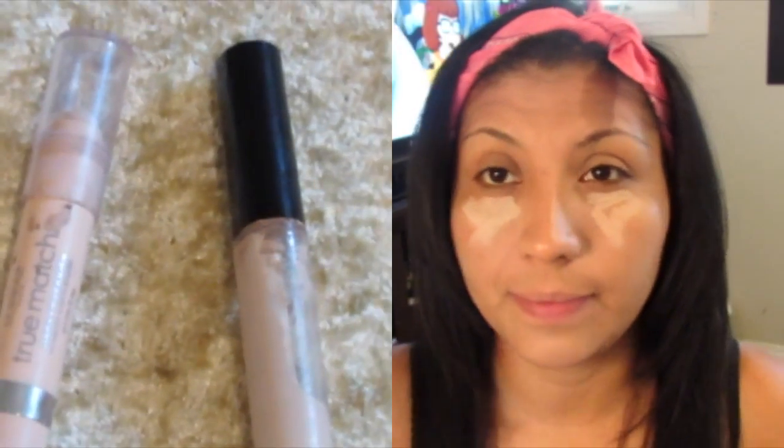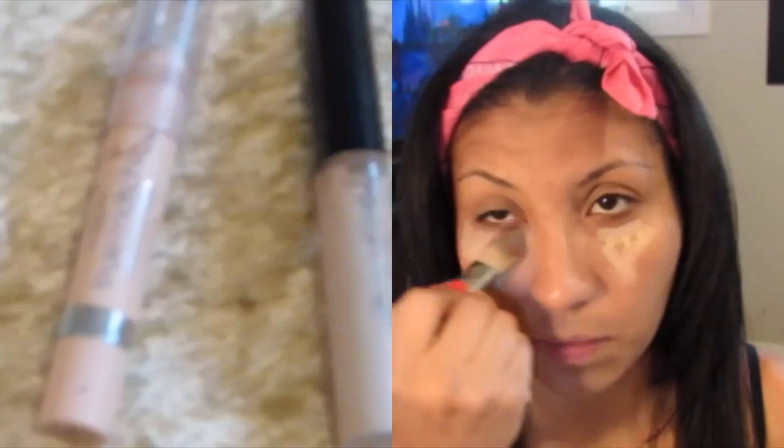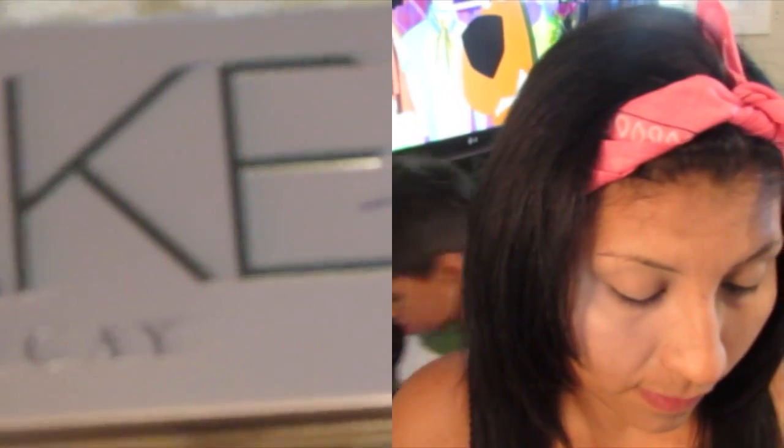Luego voy a estar poniendo estos dos correctores. Es el corrector L'Oreal, este es de True Match. Es super blend, se puede difuminar bastante bien. Pero me gusta combinarlo con este otro, le pongo unas dos gotitas para poderlo difuminar bastante bien, porque solo lo siento un poquito duro. Pero ya con ese se puede difuminar bastante bien. No dice número ni nada, pero este queda bien como iluminador también.